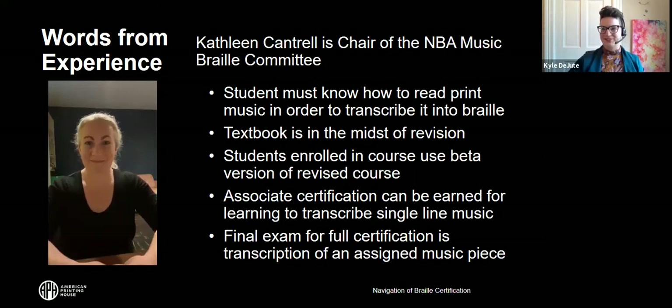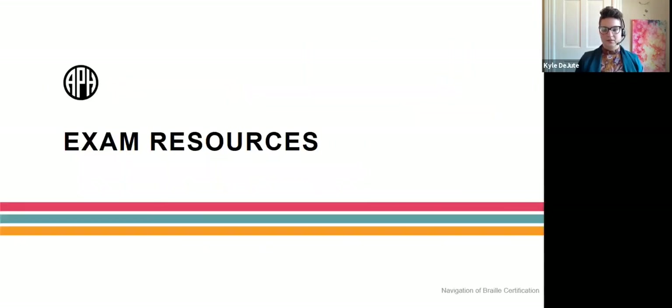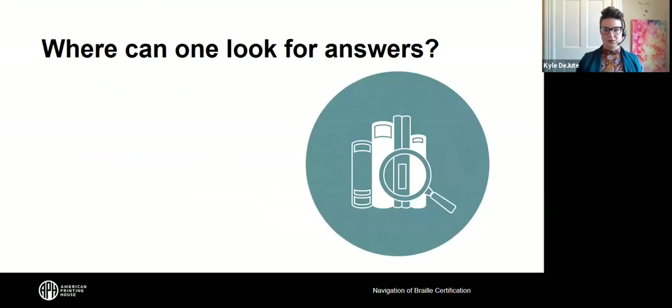Our thanks to Kathleen for sharing that insight into NLS's music Braille transcribing course and certification. Let's talk about exam resources in general. When you're taking one of these exams, where can you look? What can you use?